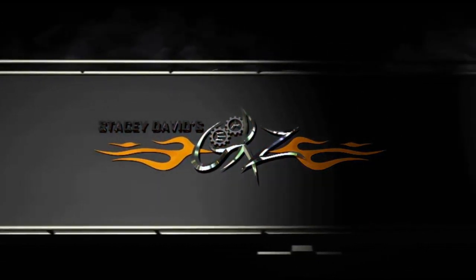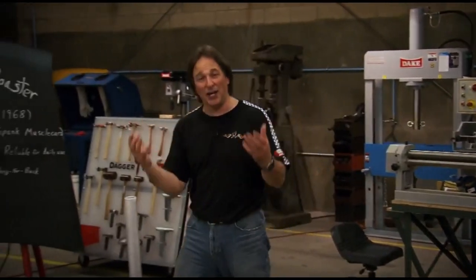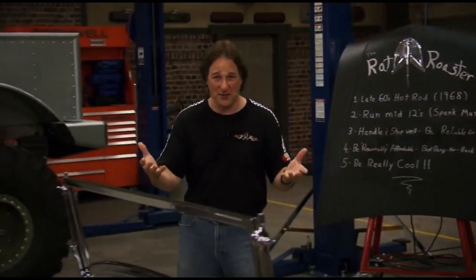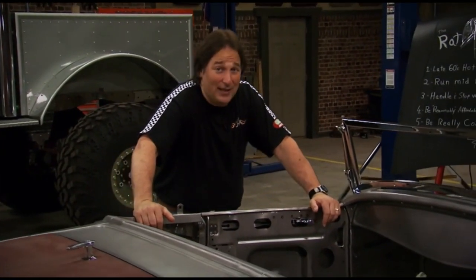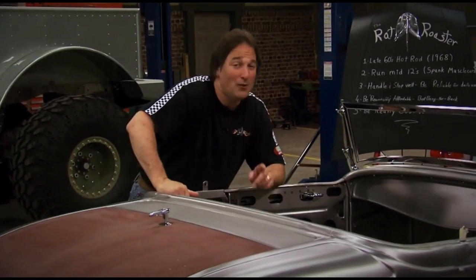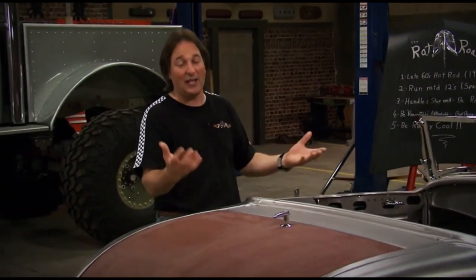One of the cool things about building a custom car or truck these days is that there is a ton of parts available to help you build exactly what you want. That's not really new — the aftermarket has been around since pretty much the beginning, when people realized just how cool it was to modify vehicles.